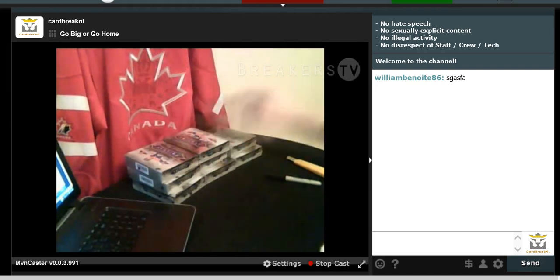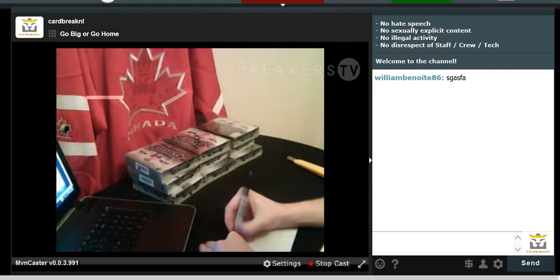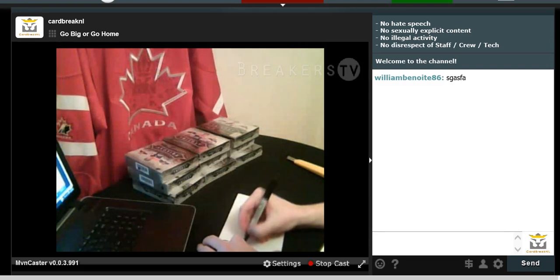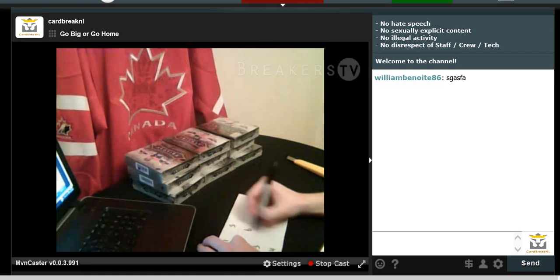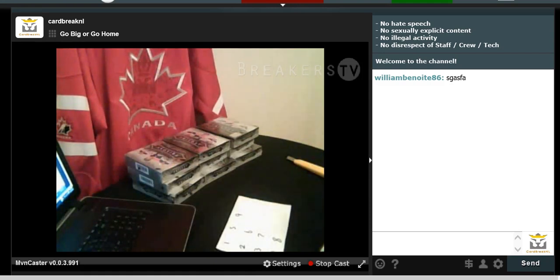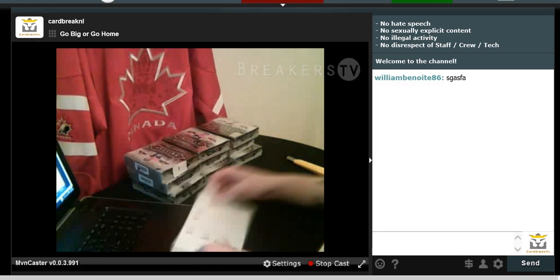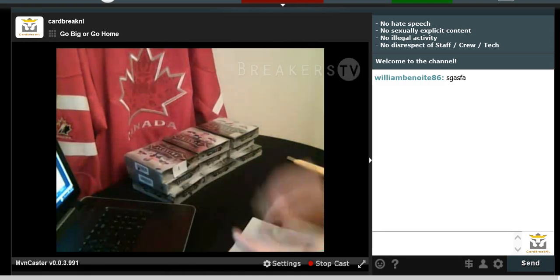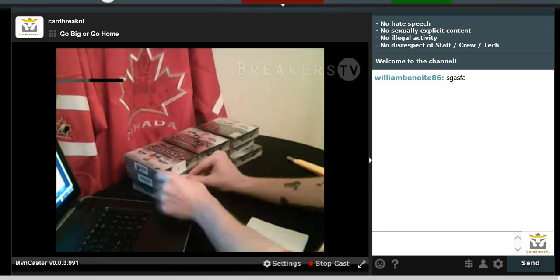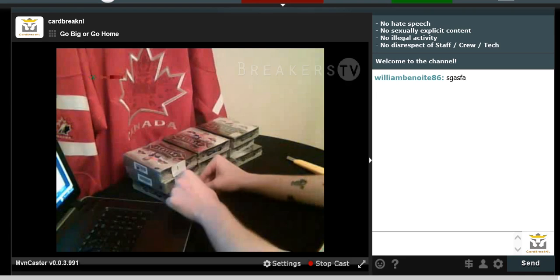So we got nine cases and we are breaking five of them. I'm going to number these cases right now. So we got nine boxes, we're going to open five.